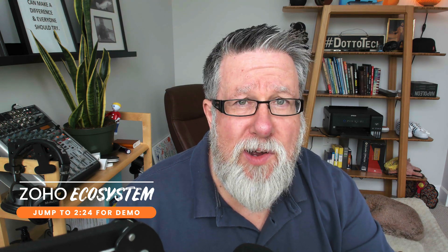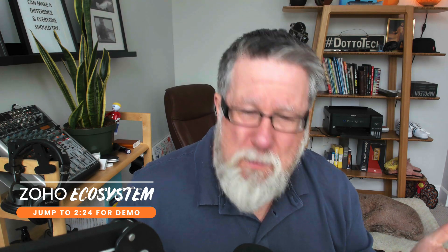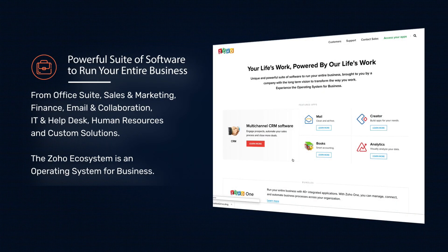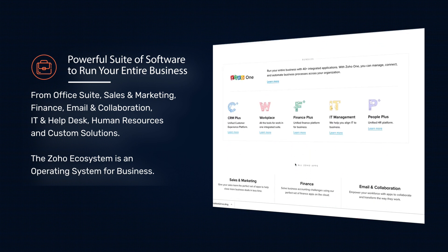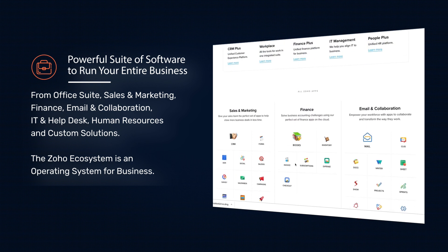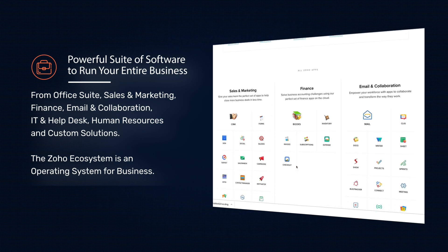There is one big alternative out there worth considering and that is Zoho. You've probably heard of it but haven't paid super close attention to it. Zoho is actually a huge ecosystem of its own. They have a CRM, word processing, spreadsheet, and presentation tools. If you visit the Zoho.com site, you'll see all the different pieces Zoho has for personal productivity, personal CRM, mail, all the way through to entire enterprise-based tools to run your entire business and a large team. There's a lot to Zoho. There's a lot to like.